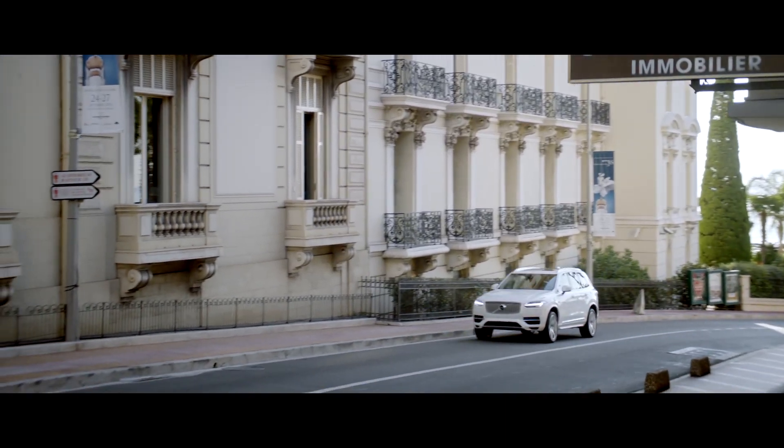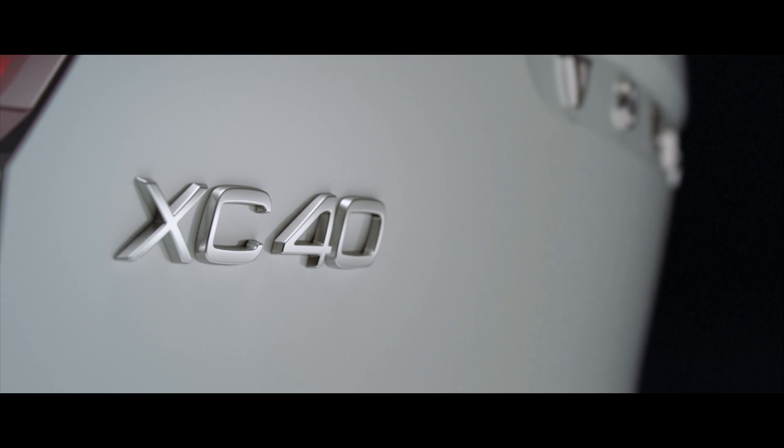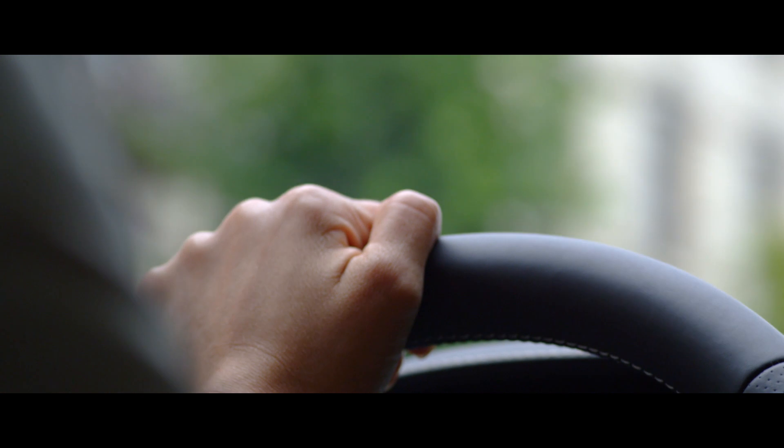Benefiting from the technology found in Volvo's larger 90 and 60 series cars, the new XC40 has been developed specifically with city driving and the commute in mind.